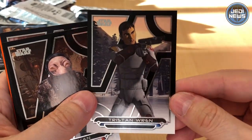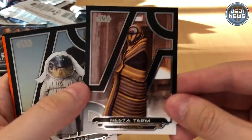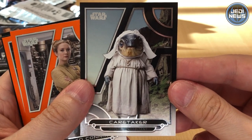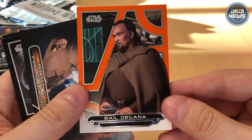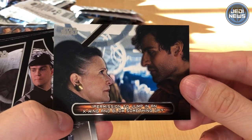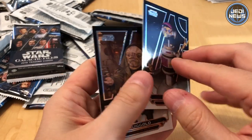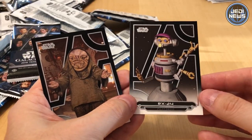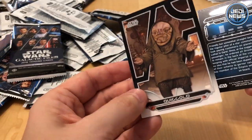Kylo Ren. So we've just opened a whole hobby box of Topps Galactic Files 2018 trading cards! And Topps have been generous enough to send us another one. If you tune into Jedi News the week commencing 3rd of September, on Monday we will be giving all of our readers a chance to win that complete sealed box — we're going to do a giveaway. RX-2-4 from Star Wars Rebels — really nice that they've included these droids, obviously inspired by the droid from Star Tours. The final card is Quiggold from The Force Awakens.